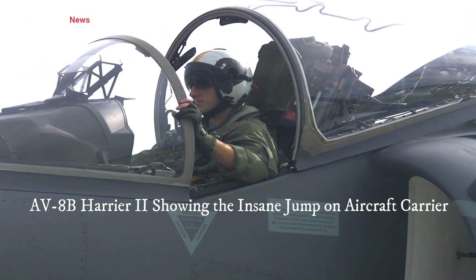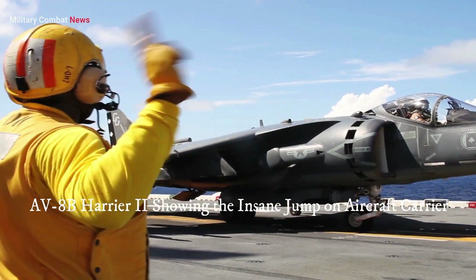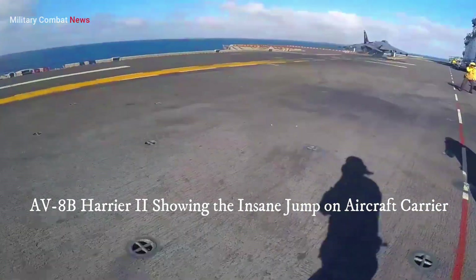While there have been discussions about retiring the Harrier II in some countries, recent developments and modernization efforts have brought the aircraft back into service, ensuring its continued operational relevance.